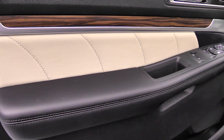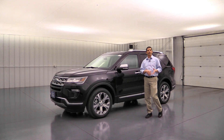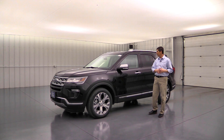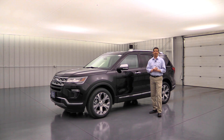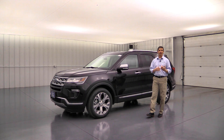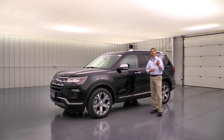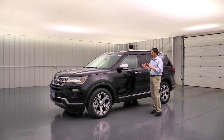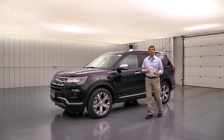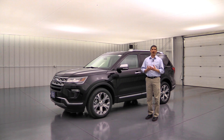The door inserts are upgraded with quilted bolsters on both front and rear doors. The steering wheel leather is also upgraded to a nicer, softer leather — and don't forget the heated steering wheel is standard equipment on the Limited. The Limited Luxury Package essentially gives you the platinum feel without the platinum cost, which is why we really love this package and order it on all our Limiteds.